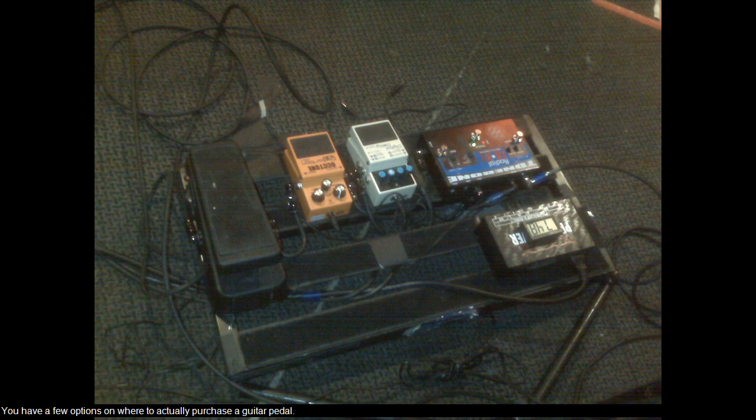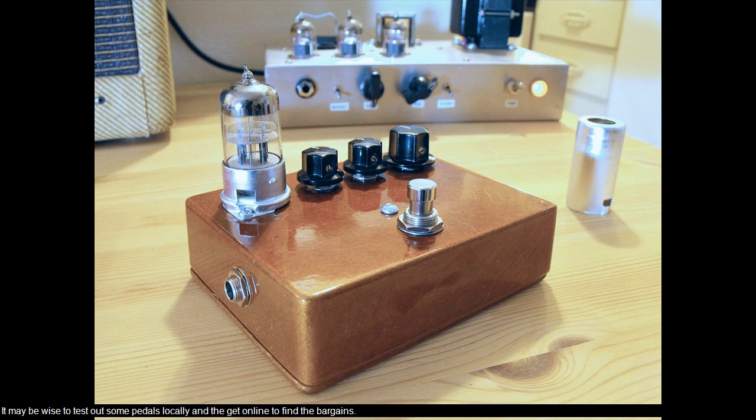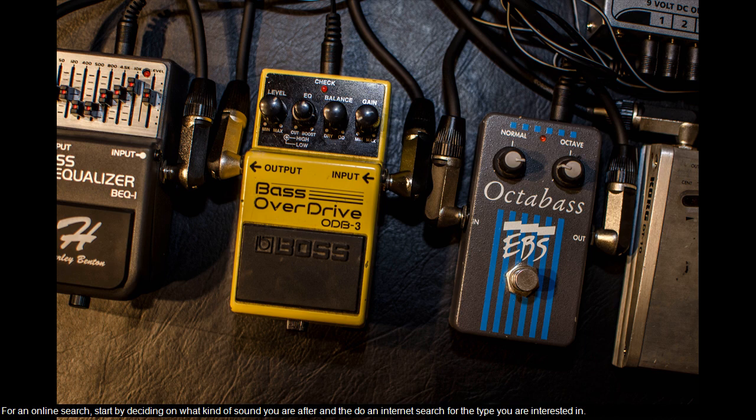You have a few options on where to actually purchase a guitar pedal. You probably have local stores where you can test out equipment and even make a purchase, but the downside is the price will be full retail. It may be wise to test out some pedals locally and then get online to find the bargains. For an online search, start by deciding on what kind of sound you are after and then do an internet search for the type you are interested in.